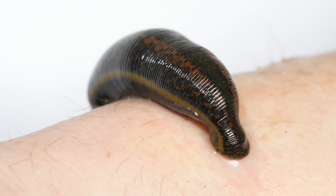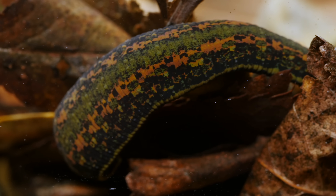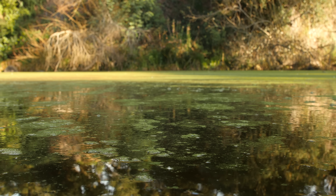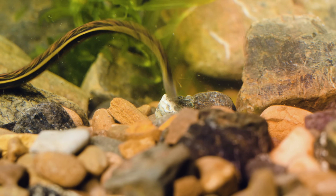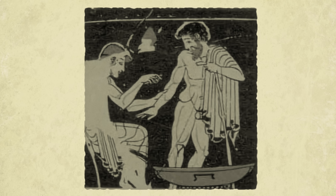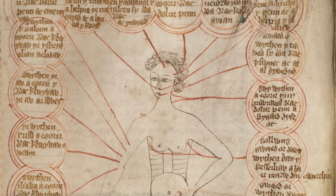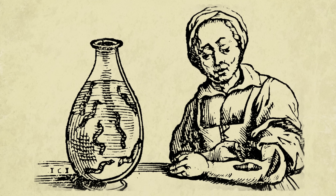The leech — ravenous bloodsucker, parasite, nemesis to hikers. But it wasn't always this way. The same leech that's dreaded by pond swimmers was once a hot commodity. For thousands of years, draining blood from patients was considered one of the best treatments for everything from smallpox to scurvy. And healers often used leeches to suck that blood out.